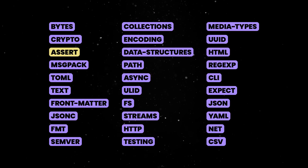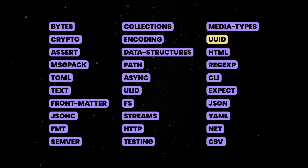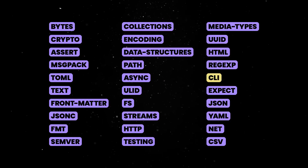For testing, there's assert, testing, and expect. And for general utilities, you can resolve paths on any OS, connect to the file system, generate unique IDs, manage regular expressions, parse semver numbers, or scaffold CLI tools. So you get the idea.